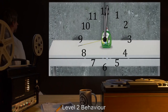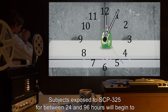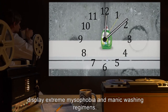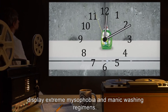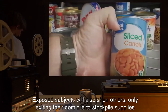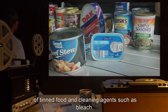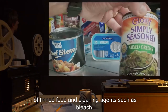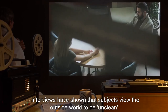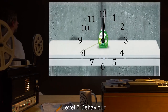Level 2 Behavior: Subjects exposed to SCP-325 for between 24 and 96 hours will begin to display extreme misophobia and manic washing regimens. Exposed subjects will also shun others, only exiting their domicile to stockpile supplies of tinned food and cleaning agents such as bleach. Interviews have shown that subjects view the outside world to be unclean.